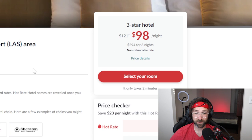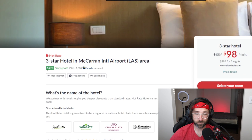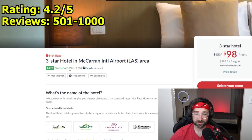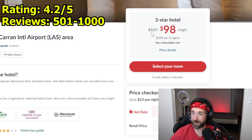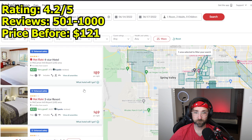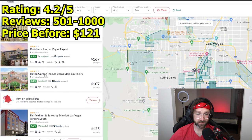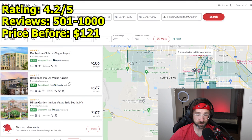We're saving about $30 here per night. To find out this hotel, you want to memorize a few things: first, memorize the rating — we have 4.2 out of 5 — and how many reviews it has, so this is 501 to 1000. You also want to memorize the price before the discount, so $121. Now you go back to your Hotwire page, make sure the same area is selected, and click on standard rate hotels so you can see all the hotels in the area without the discount. We need to find one that has a 4.2 rating.